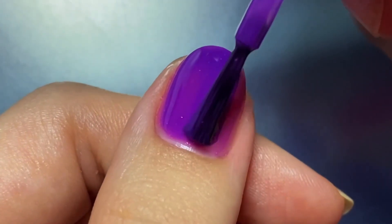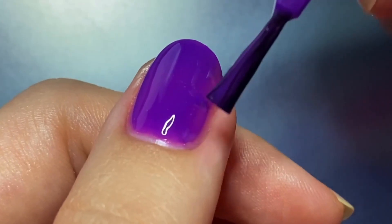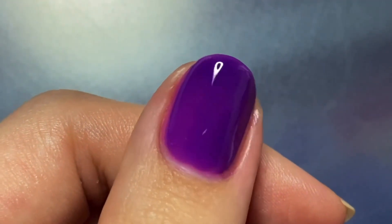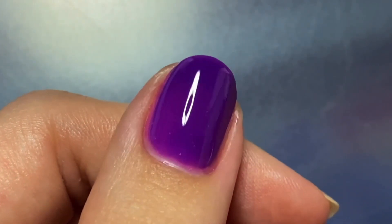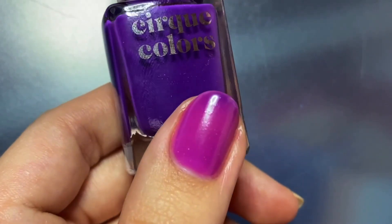I really can't wait until Cirque switches over to wide brushes because it would help so much with the application, especially for jelly polishes like this. I ended up doing two coats, but I think I should have done a third because it still looks a little sheer.